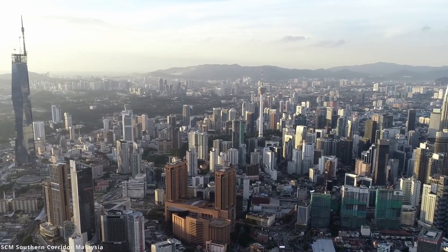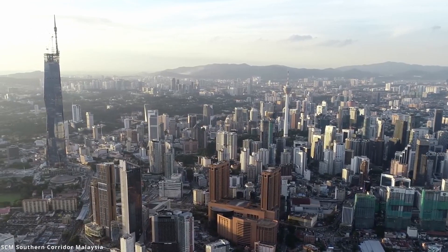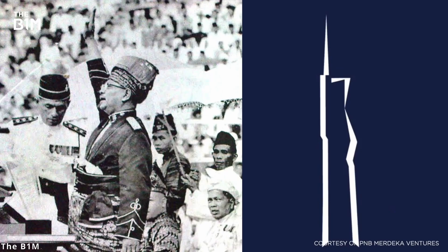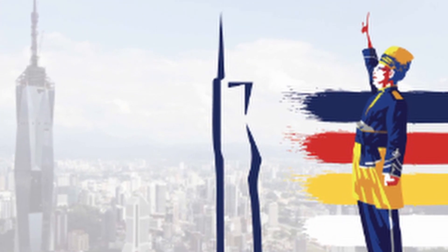The architecture of the building is specially designed to resemble First Prime Minister Tunku Abdul Rahman's stature as he proclaimed the country's independence. In this picture, take note of the posture of Prime Minister Rahman and the shape of the current Merdeka skyscraper.